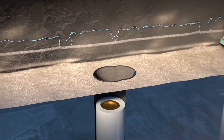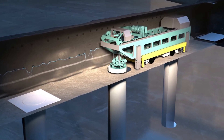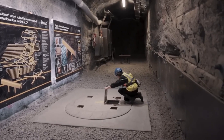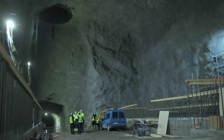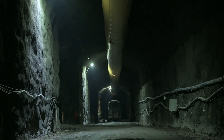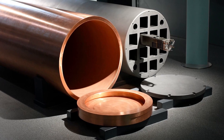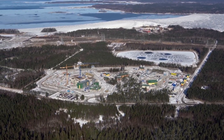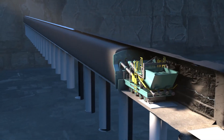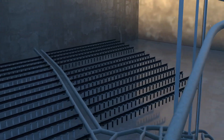Then there's the granite bedrock — this rock barely shifts and hardly any water flows through it, which is why it was picked. Being so far underground offers extra protection from anything happening above. Onkalo is also equipped with 500 sensors monitoring various parameters like temperature, humidity, and structural stability. This monitoring system will remain active for several decades after the facility is sealed. After placement, the tunnels are filled with clay blocks and pellets, protecting the waste and preventing accidental discovery in the future.